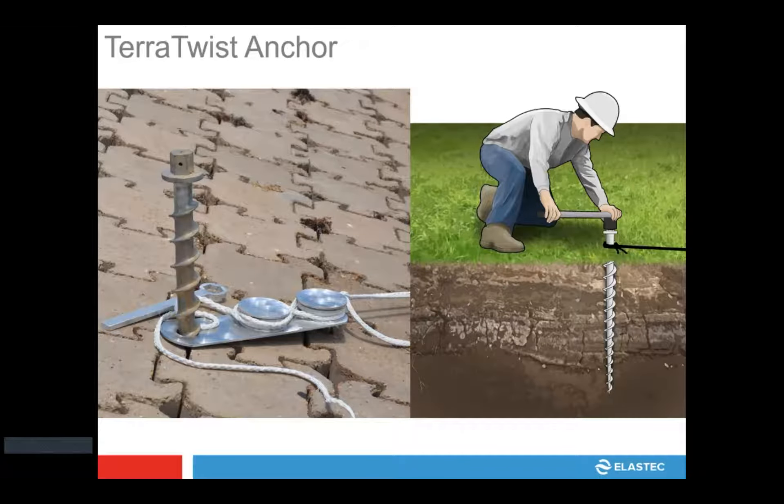Tear twist anchors — this is an anchor kit applicable to just about any shoreline opportunity. As we're working through creeks and rivers, a lot of times there's not a substantial tree or anchoring point. These tear twist anchors are essentially a four-foot screw that you screw into the earth. Depending on the soil content, type, and how rocky it is, the strength can vary quite a bit, but it offers you an opportunity to put an anchor along the shoreline where you need it, when you need it.